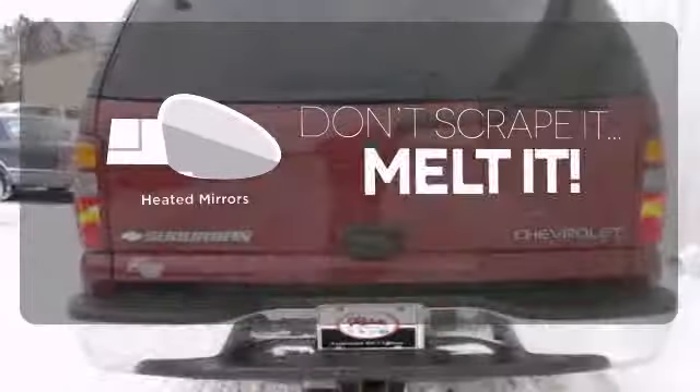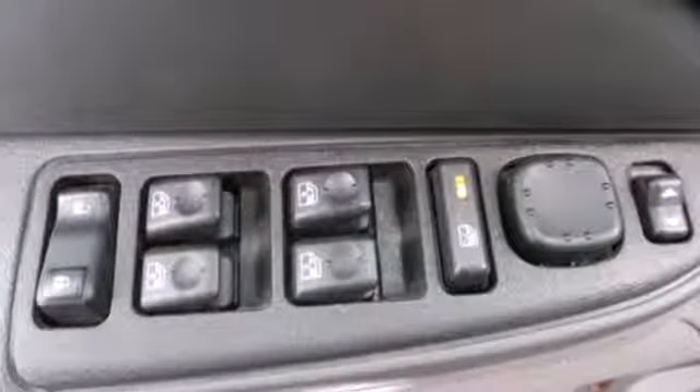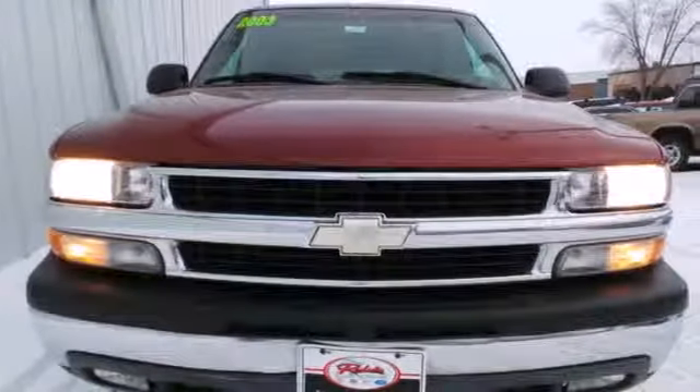Leave the scraper in the car, thanks to the heated mirrors. This vehicle sets the benchmark for full-size SUVs with a wealth of cargo space, numerous special features, and proven durability.